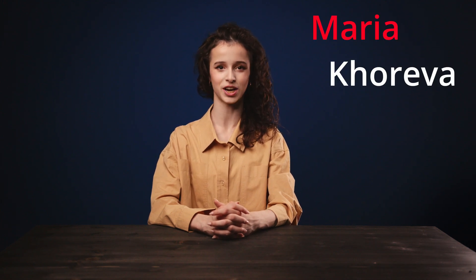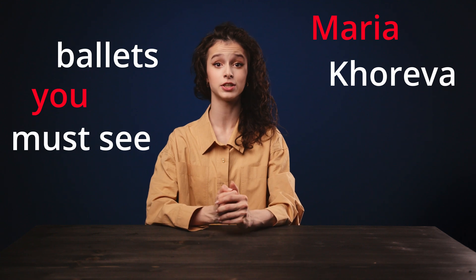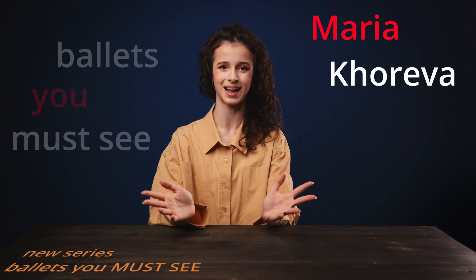Hello my beautiful friends! My name is Maria Choreva and welcome back to my YouTube channel. Today I'm very excited to continue my series of must-watch ballets.